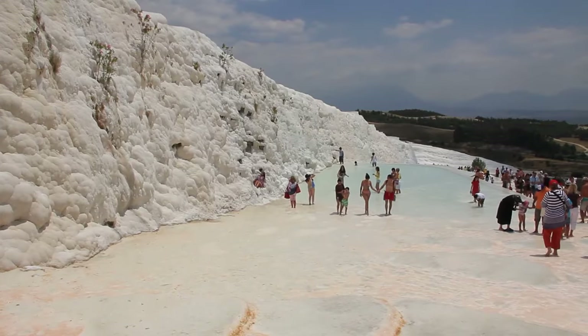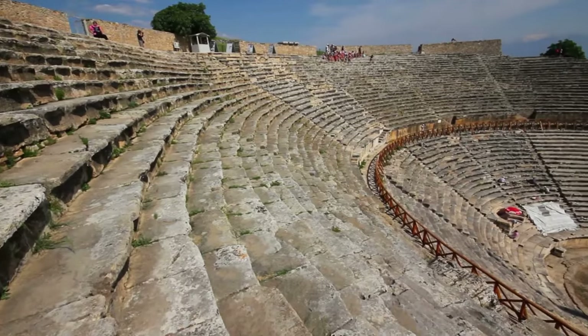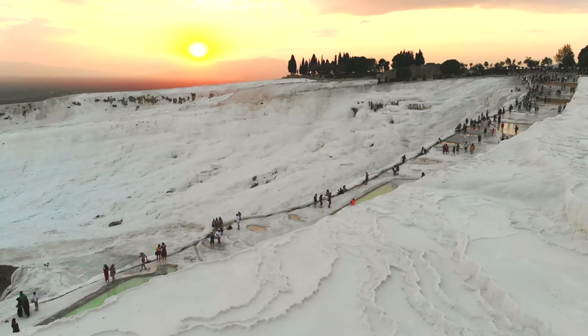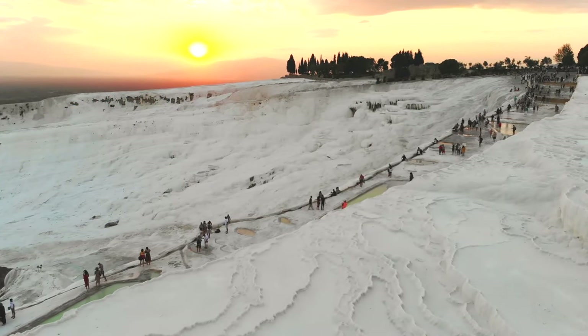You can soak in the warm pools, explore the ancient city of Hierapolis, visit the ruins of the Roman Theater and Necropolis, and hike through the surrounding hills and villages. The list of amazing things to do here is literally endless!